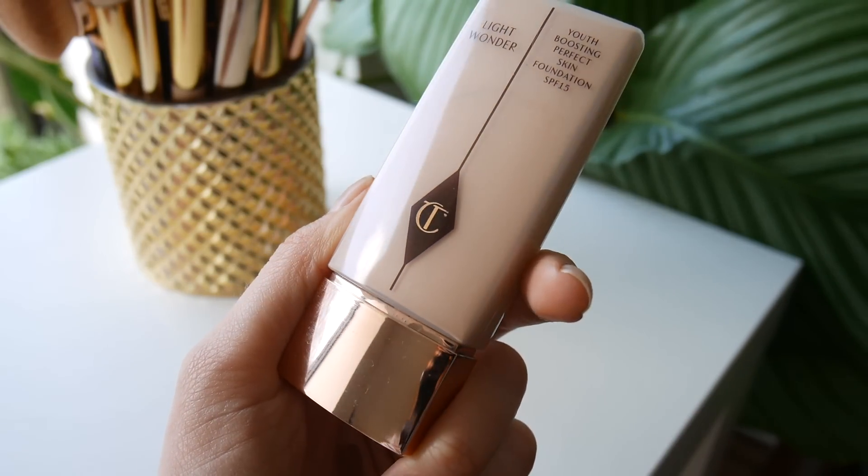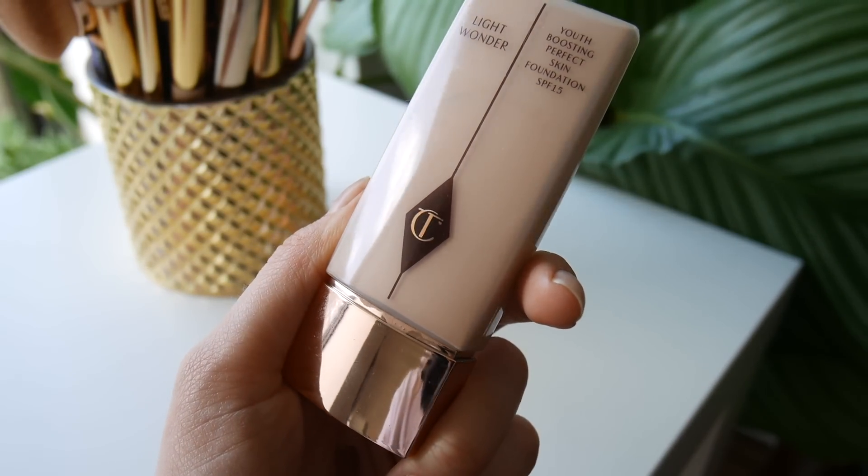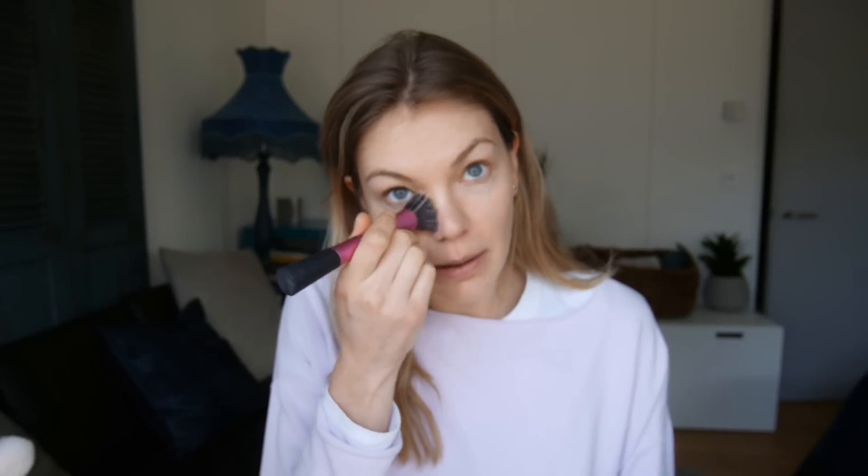For foundation I'm going to be using the Light Wonder Youth Boosting Perfect Skin Foundation. It has SPF 15 and I've got it in number 3 fair. It's not a very full coverage or heavy coverage foundation. If you guys have been watching my channel for a while, you'll know that I'm more of a BB cream tinted moisturizer kind of girl.